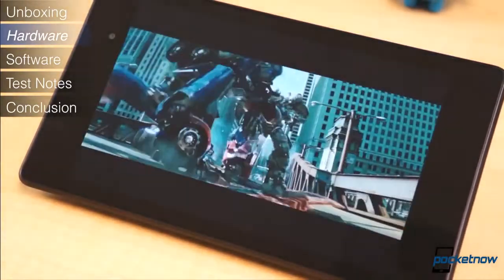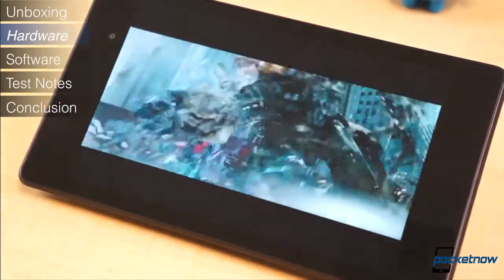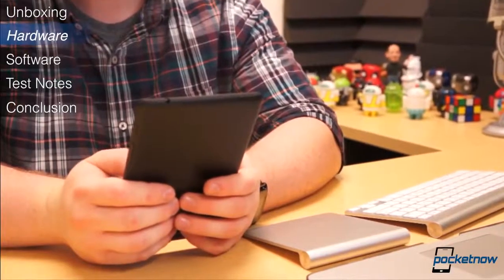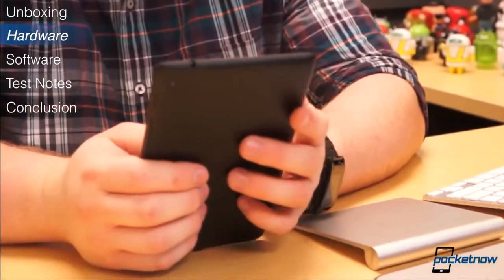It offers wide viewing angles, it's considerably bright, and it's notably more crisp and clear than any other like-sized tablet. As far as hardware goes, the Nexus 7 is spectacular. It feels great in the hands, and it certainly feels more high-end than its price tag eludes.